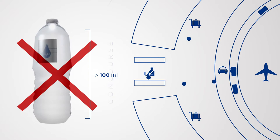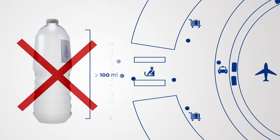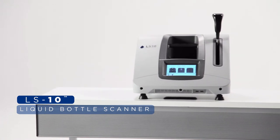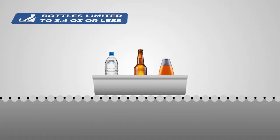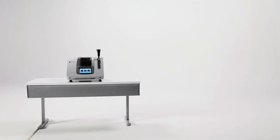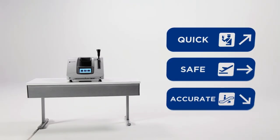Due to safety concerns, liquid containers greater than 100 milliliters have been banned from being taken onto commercial aircraft. But now, the LS-10 liquid bottle scanner solves the problem of passengers and airline employees having to leave behind possessions, by allowing for a quick, safe and accurate detection of threats.